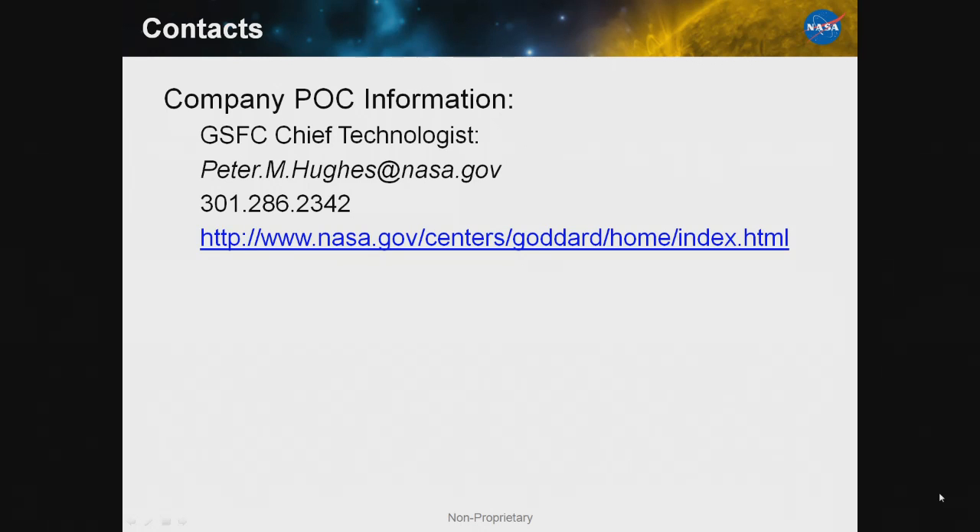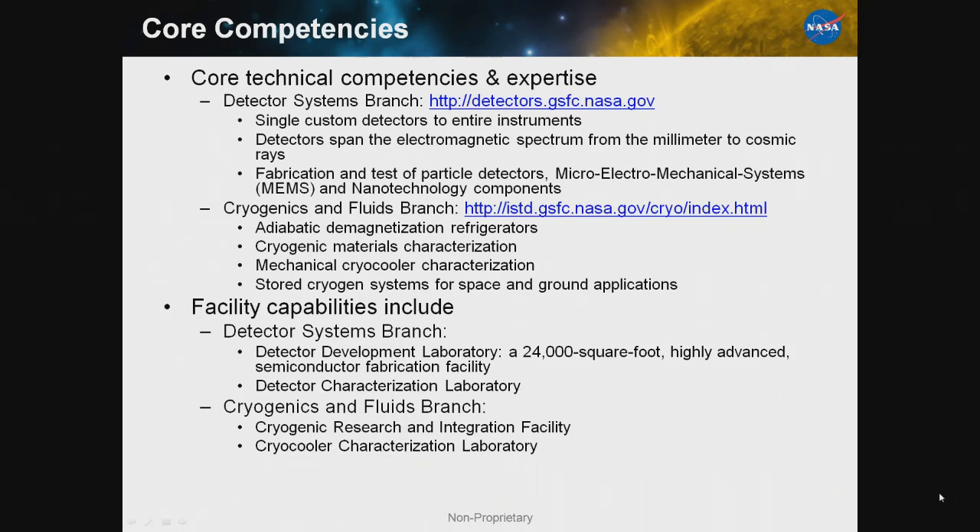I'll give you our Goddard chief technologist as the point of contact — he'd be able to point you to any of these technologies. Just a quick advertisement for my branch and my co-PI's branch: the Detector Systems Branch produces everything from detectors up to full spaceflight instruments that cover everything from millimeter to cosmic rays. They do particle detectors, MEMS, everything. We cool it all down — we build spaceflight millikelvin systems. Any questions?